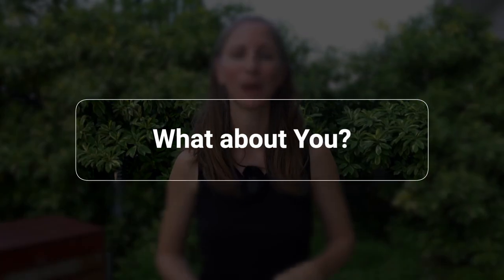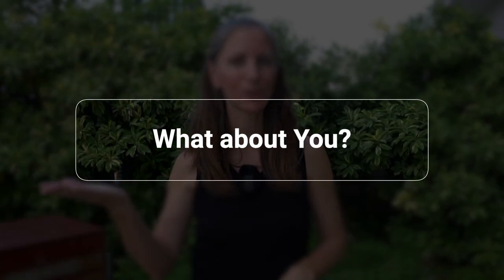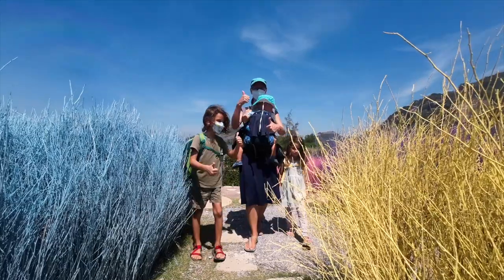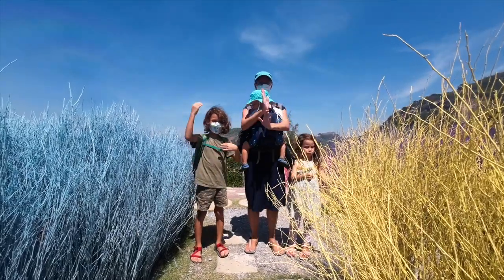That wraps up my current minimalist wardrobe that I wear for travel and at home. Let me know in the comments: are you more of a capsule wardrobe person or a personal uniform? Have you tried merino wool dresses? What are your essentials to pack when traveling? Our family is traveling long term, so please subscribe for more packing tips and travel inspiration.